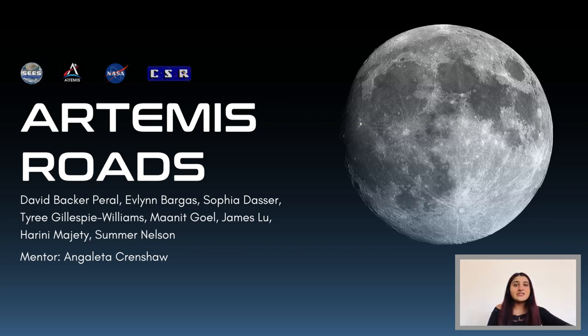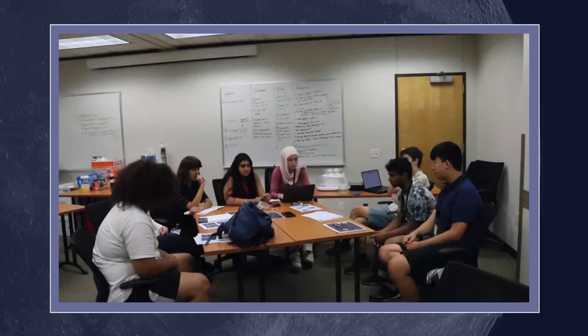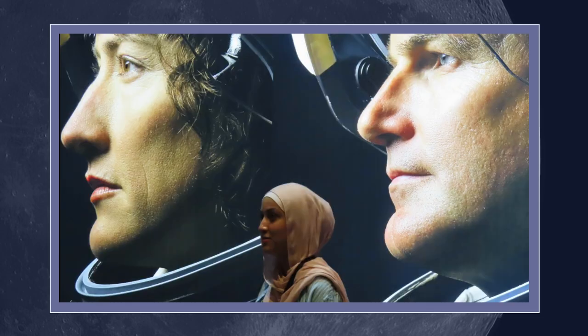But before we get into that, here's a quick video to introduce the team.